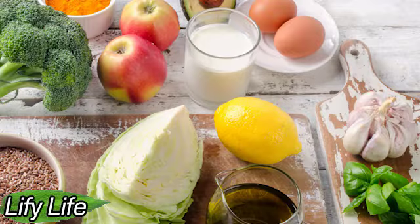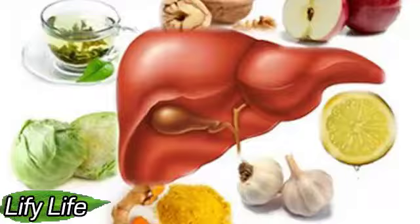Hello everyone. Welcome to Lifey Life — Cleanse and Support the Liver. Scientists have named 6 foods that will help you with this. The function of the liver is to remove toxins from the body, so it is very important to take care of its health.